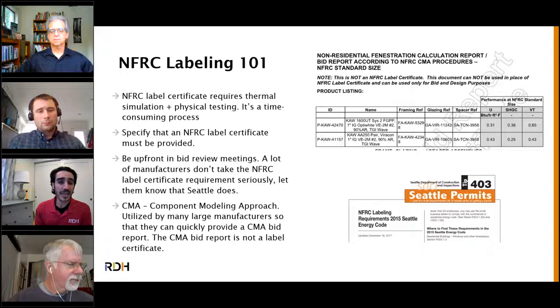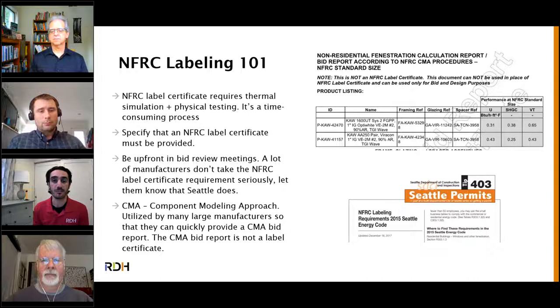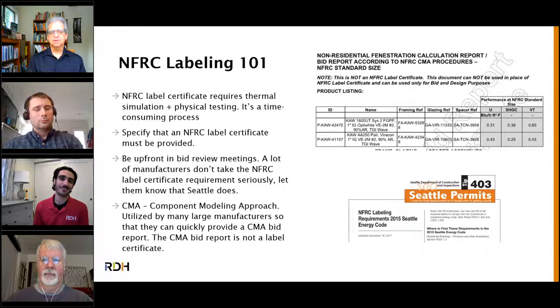CMA bid reports are not label certificates. The CMA component modeling approach uses pre-certified components in a database — manufacturers can pull from that, construct their window system with whatever IGU, mullions, etc., and print the report quickly. It's accepted at the time of permit application, but at the end of the day you still need a label certificate. Smartest would be to get the label certificate before fabrication starts, because the worst thing would be a parade of trucks on the street with your curtain wall system, and it turns out they missed the U-value.